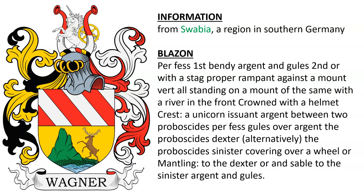Next we have one featuring a stag coming out of some water on a terrace vert, next to a green mountain. We know that this was from a Wagner in Swabia, which is a region in southern Germany.